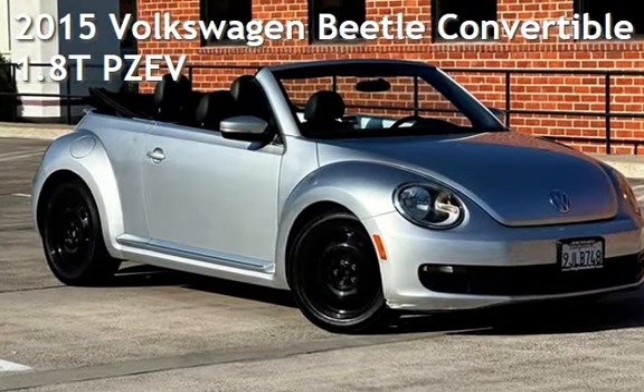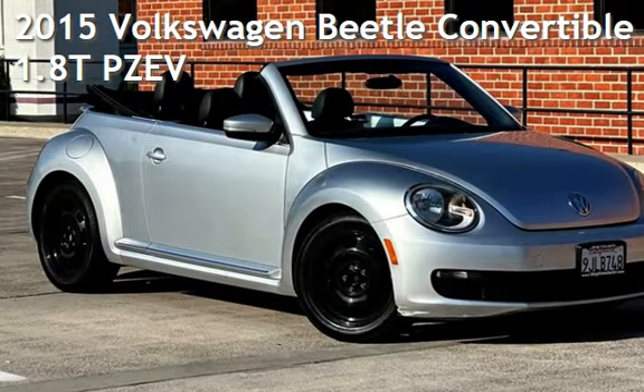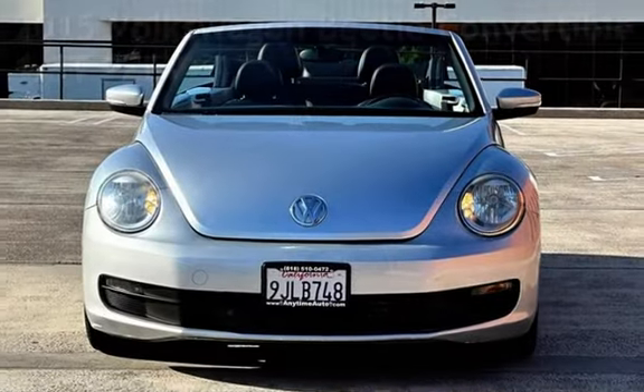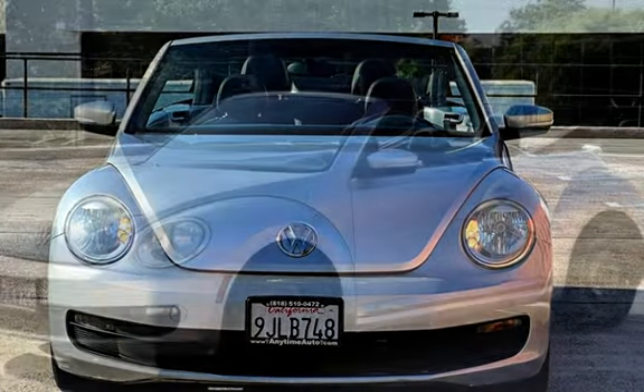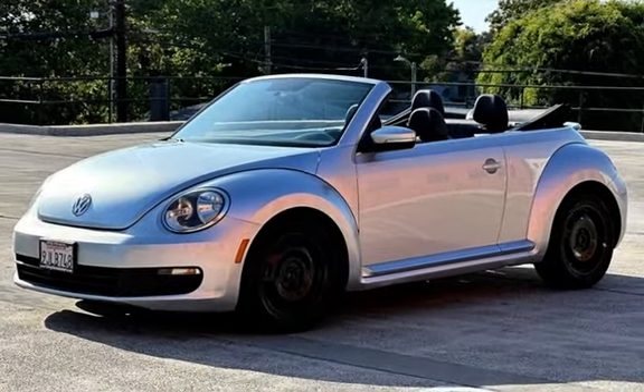Presenting a pre-owned 2015 Volkswagen Beetle Convertible. This two-door convertible has a four-cylinder, 1.8-liter i4 engine, with front-wheel drive and an automatic transmission.